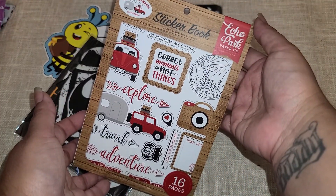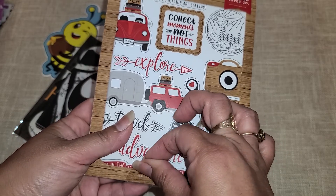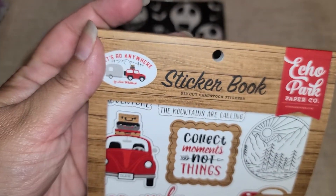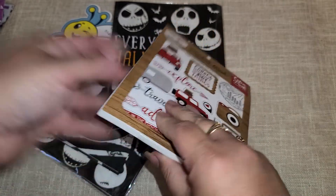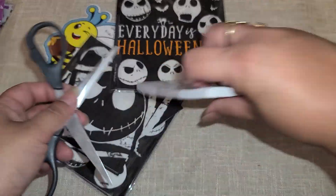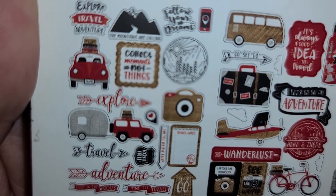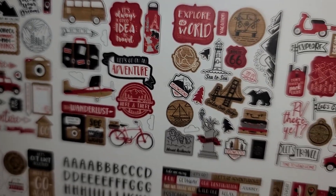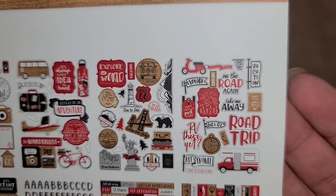We have a sticker pack — is this a travel one? It is, it's called 'Let's Go Anywhere.' Let me get my scissors — trying to open it that way was not working. The stickers are on the back, okay, that makes it easy. I love this — oh my gosh, Route 66! We want to do Route 66.